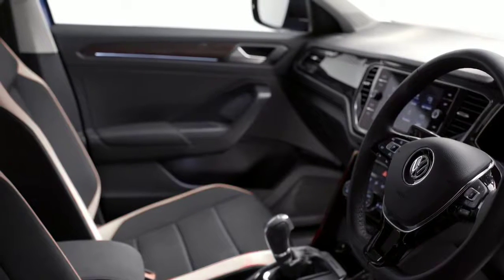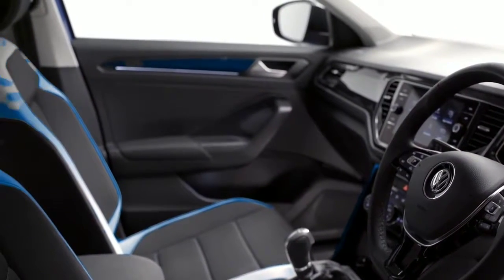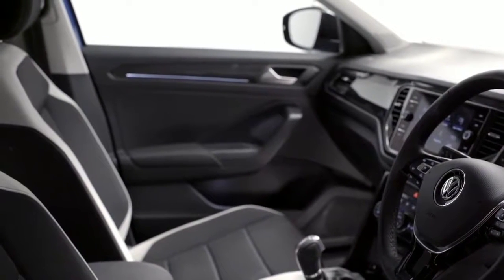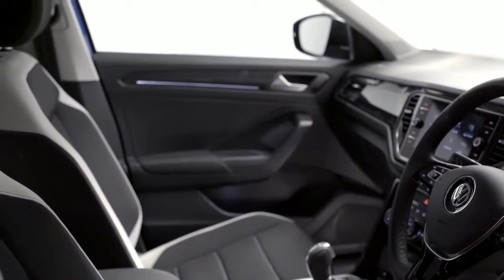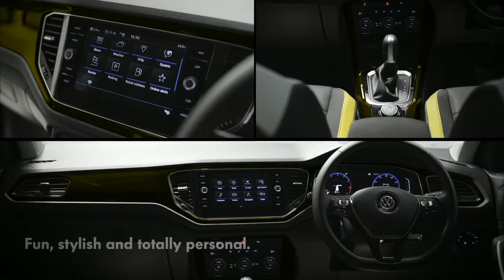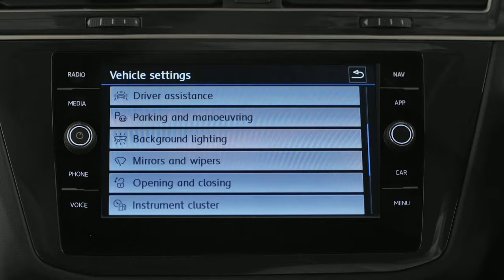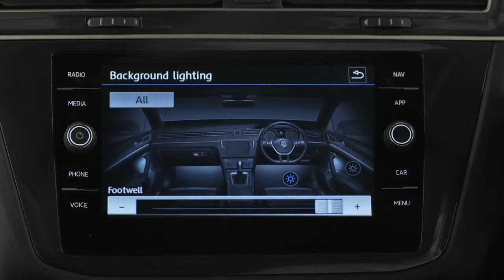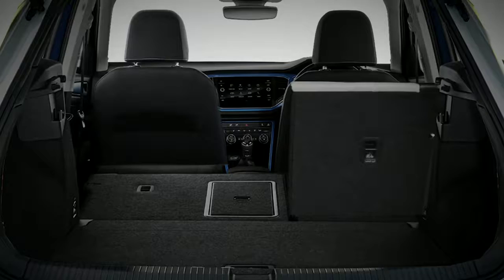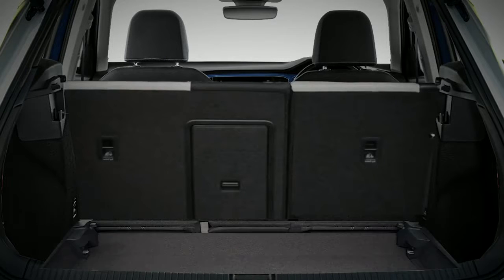Behind the leather-trimmed three-spoke multifunction steering wheel, the height-adjustable front sports seats are beautifully finished and are available in a range of different upholstery options, whilst the four exclusive interior colours allow you to create an interior that's fun, stylish and totally personal. Adding to the look and practicality is ambient lighting, two USB ports, split-folding rear seats, load-through provision and a variable boot floor.